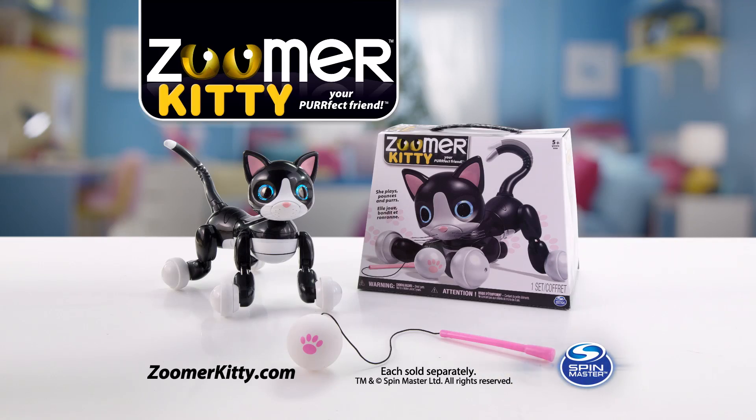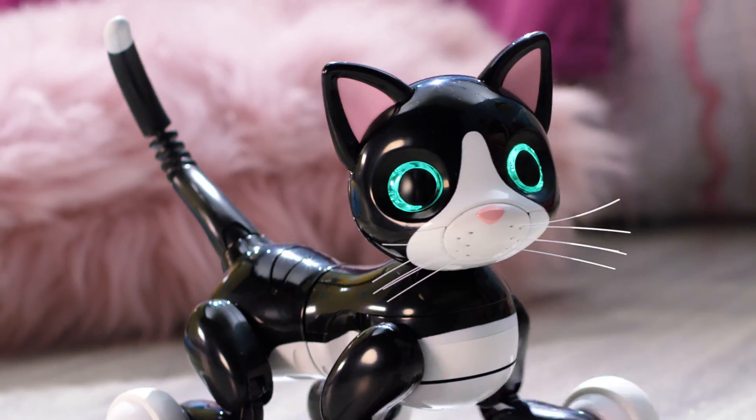Zoomer Kitty from Spin Master. Each sold separately. Full of life, full of personality.